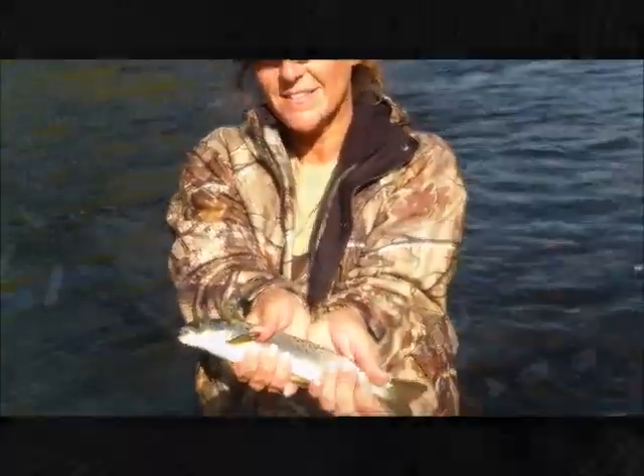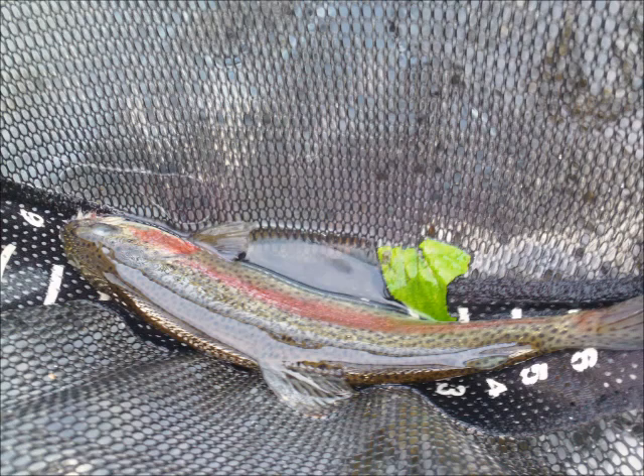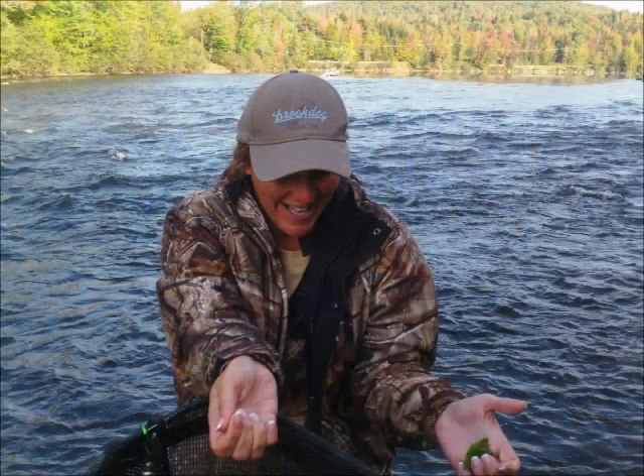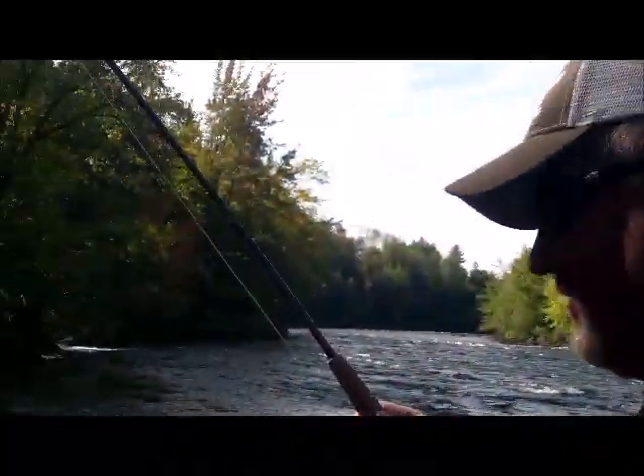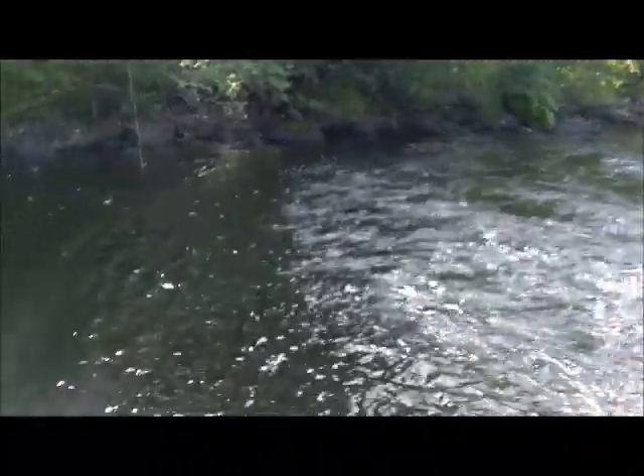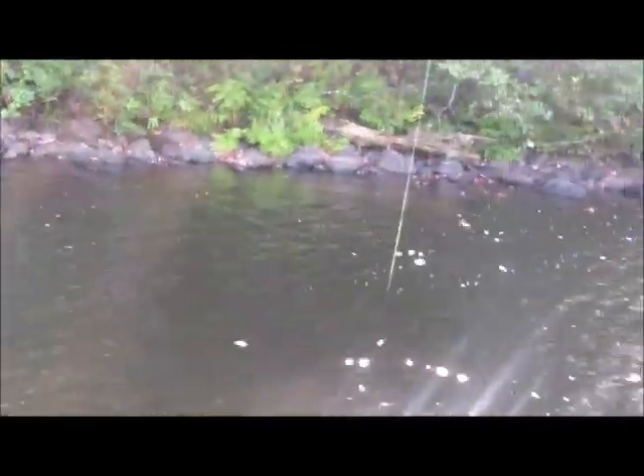Very nice, well done Misty! You got the mother load on that one — that thing came clear out of the water. I don't know what that is. It could be a smallmouth; that thing was big.